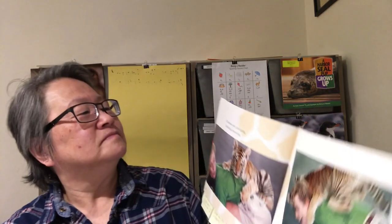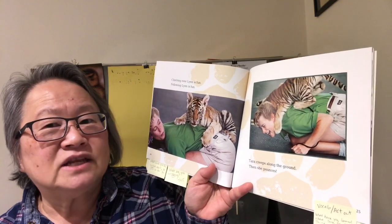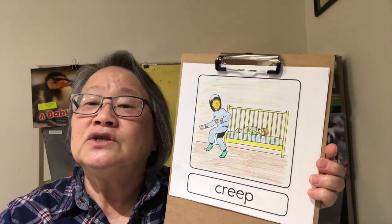Climbing over Lynn is fun. Following Lynn is fun. Tara creeps along the ground, then she pounces. Let's look at some of these pictures because I want to talk about those two words. Creeping means to move slowly and quietly — this person is creeping next to the crib so she doesn't wake the baby. When you pounce, that means you jump on something suddenly to grab a hold of it. Let's pretend to creep along and then pounce.